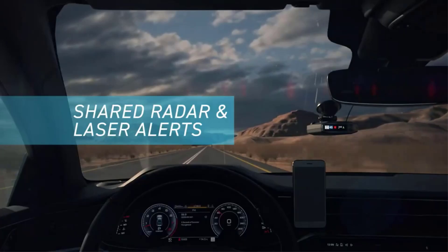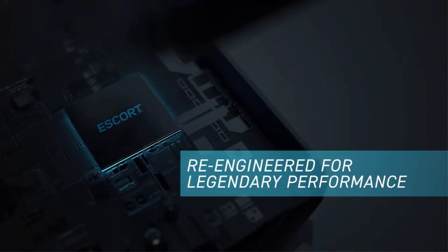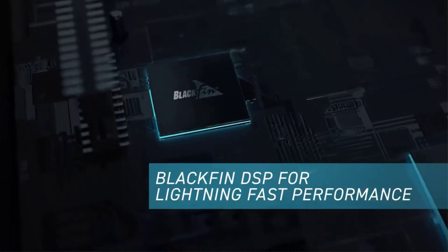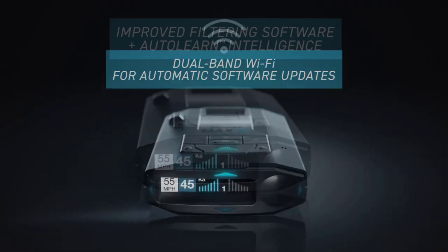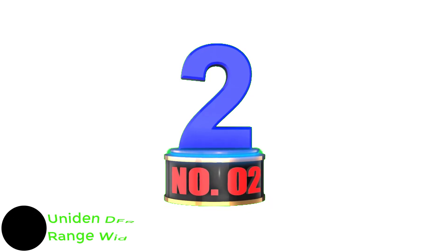You can customize the Escort Live app to give you more information such as radar signal type and strength by pairing it with your smartphone. Even without a phone, it features built-in Wi-Fi so it can download traffic detection database updates automatically. Despite the extra fees, its overall performance and feature set is unparalleled.